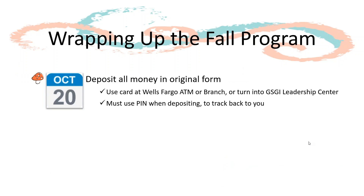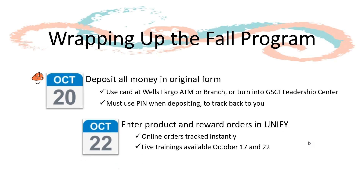After the Fall Program ends on October 18th, you will need to turn in all money collected in its original form by October 20th. When depositing money with your deposit-only card, be sure to use the PIN number provided so we can credit you for the deposit. Enter the product and reward orders into the Online Management System, Unify, by October 22nd. We will go over this process in the Fall Product Program Training for Volunteers, and we will also offer live product and reward order training using the Unify system.